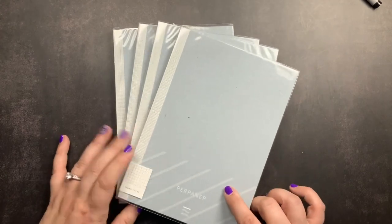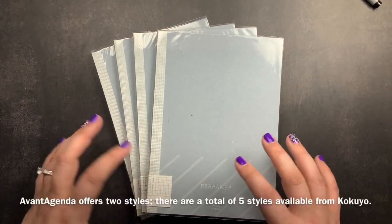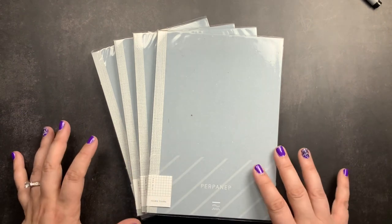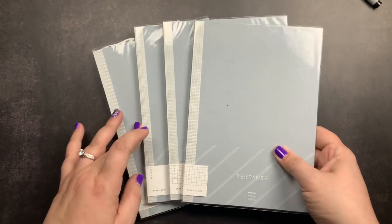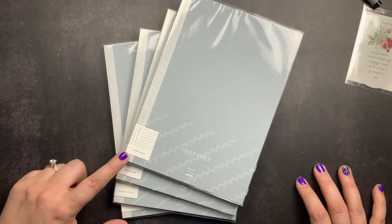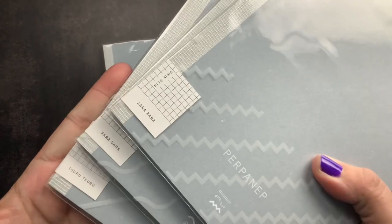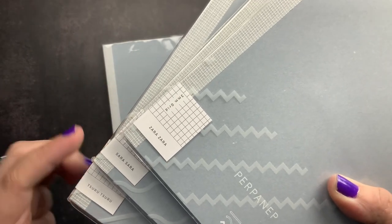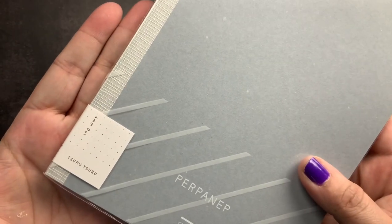But really the reason I ordered was for these notebooks — the new Kokuyo Perpanip notebooks. There are three different notebooks in this collection, three different versions, and one of those comes in two different styles. So I actually ordered all three notebooks and both styles of the one that comes in two different styles. The three versions are the Zara Zara, the Sara Sara, and the Suru Suru. They are all A5 size notebooks and they all come in a three millimeter grid. The Suru Suru also comes in a four millimeter dot grid.